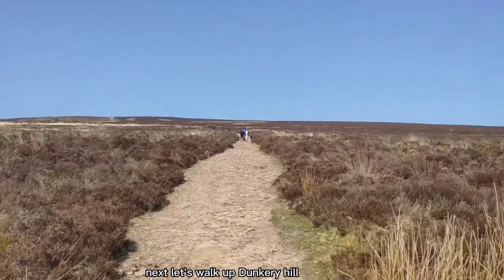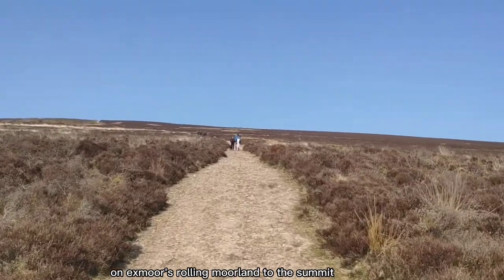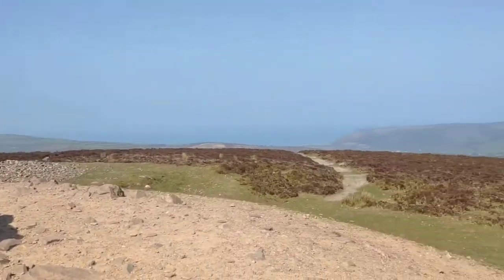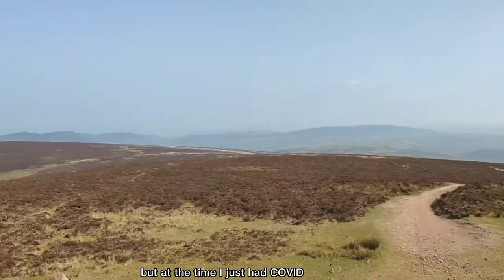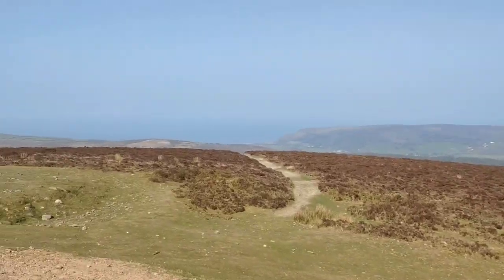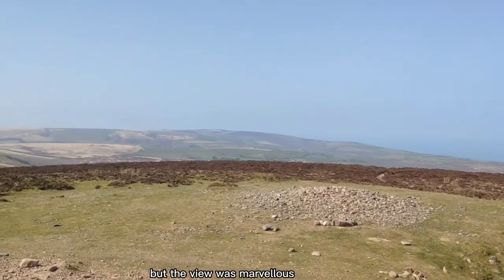Next, let's walk up Dunkery Hill on Exmoor's rolling moorland to the summit, Dunkery Beacon. This is the highest point of Somerset. The hike was not really that difficult, but at the time I had just had Covid, and as a result it took a lot longer to reach the top. At the summit, it was super windy but the view was marvellous.